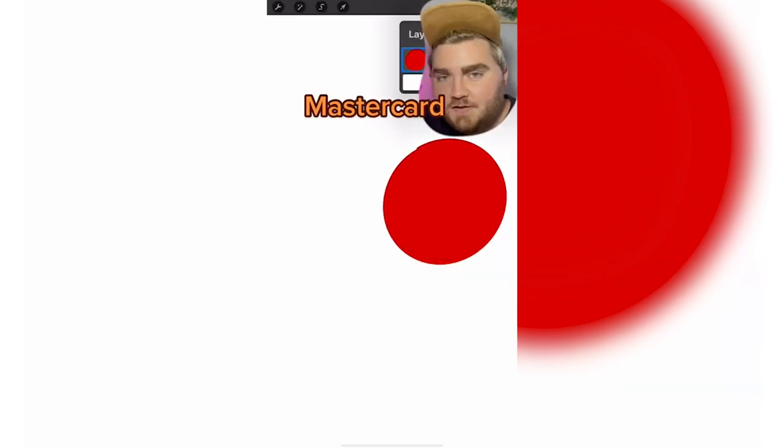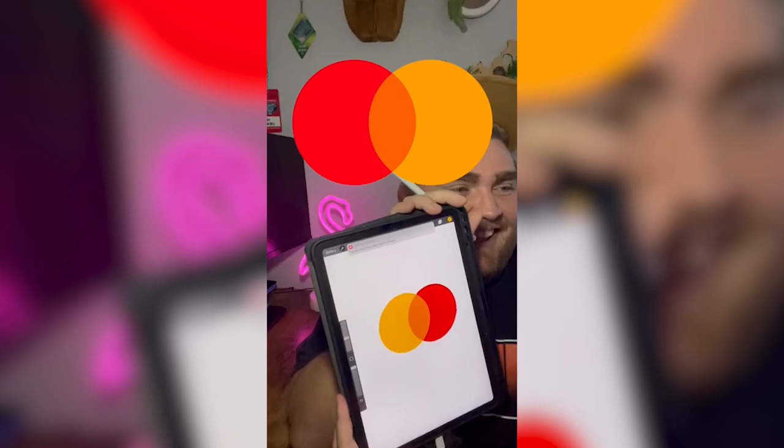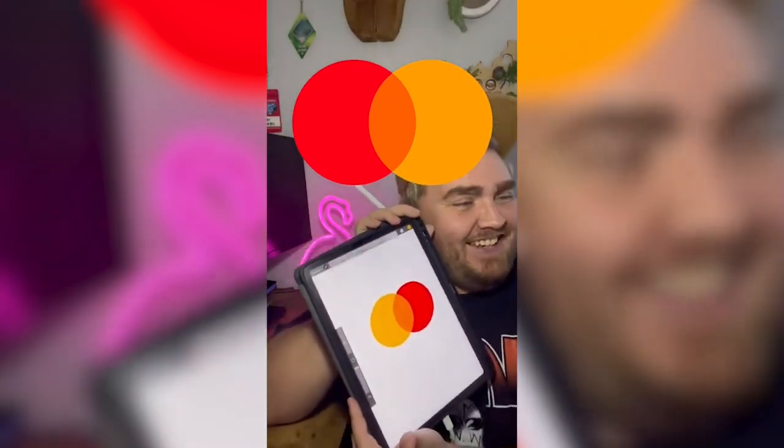Mastercard. Okay, I think it's just yellow and red. It's like a Venn diagram and the part in the middle overlaps. Wait, they're on the wrong side. Crap! I'm so close.